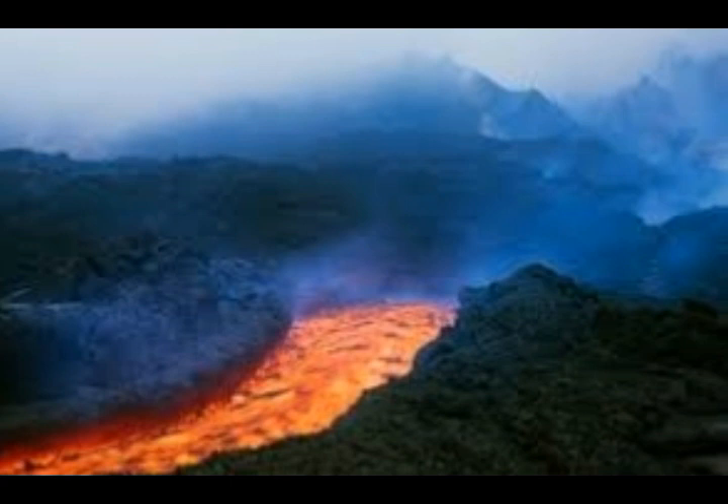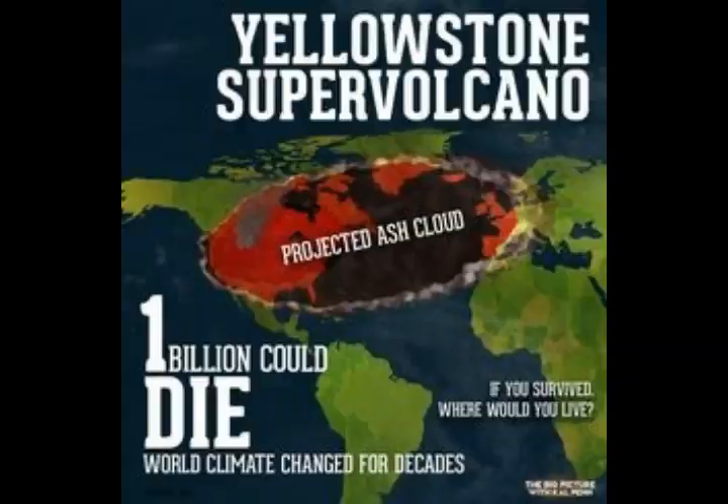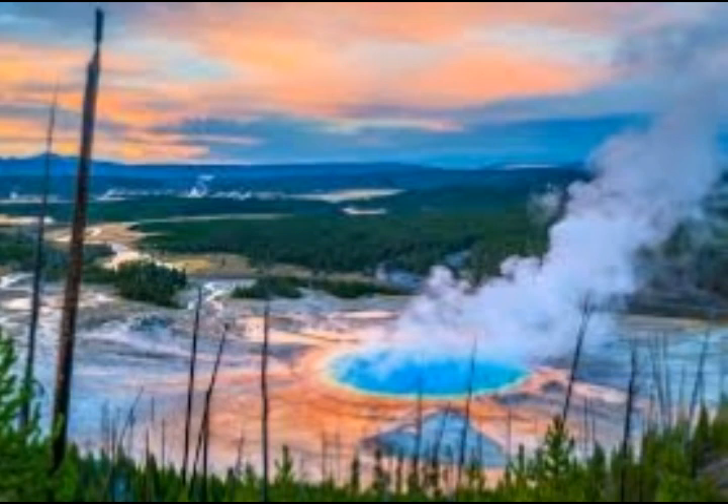Their results suggest that an eruption at the beginning of Yellowstone's most recent volcanic cycle was triggered within 10 months after reheating of a mostly crystallized magma reservoir, following a 220,000-year period of volcanic quiescence. So after a 220,000-year quiet period, it took only 10 months of reheating to produce volcanic activity.